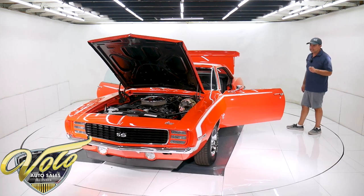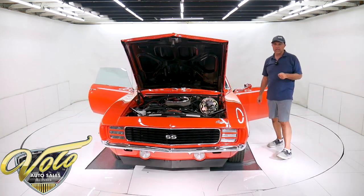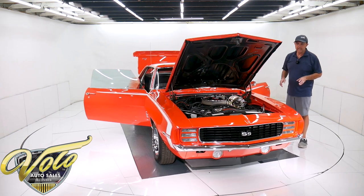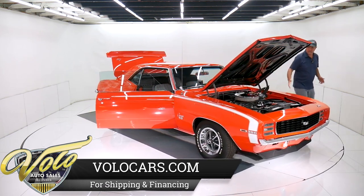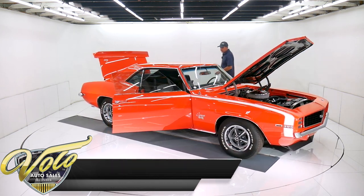We just sold a black '69 Camaro — it was custom with a 350 motor in it — for the same price or a couple dollars less than what this one is. And that was just a 350 custom car. I don't even think it had air conditioning. This one here, air was not available with a 375 horsepower engine, but my point is this car is worth every penny.